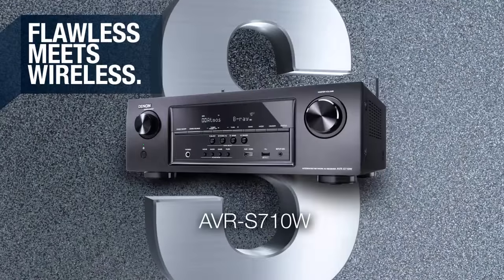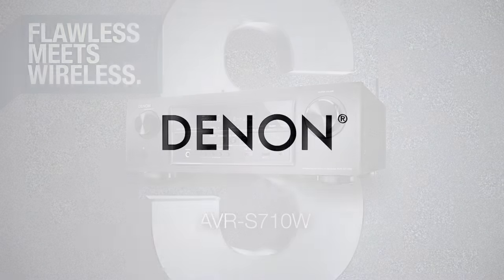Flawless meets wireless. The AVR-S710W. From Denon.